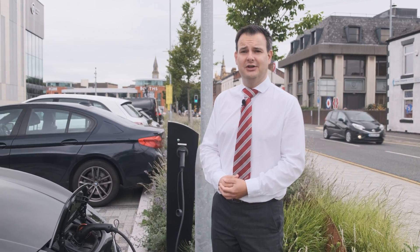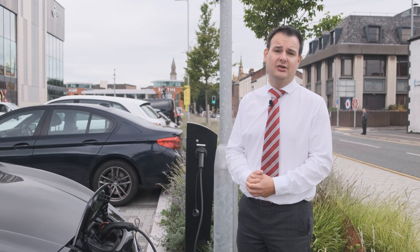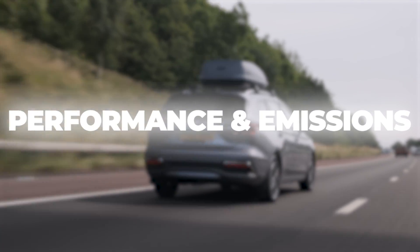It still makes it cheap to run, but it just means that you've got to factor that in — if you're doing longer journeys, it may cost you around £9 or £10 to fully charge your car. Electric cars aren't any more expensive to buy, and they're a lot cheaper to run. Are they any good to drive?